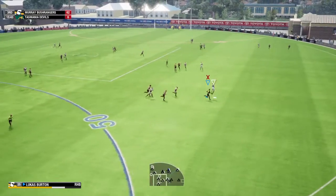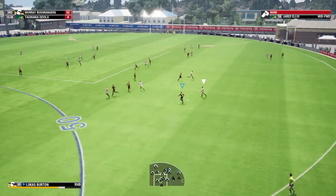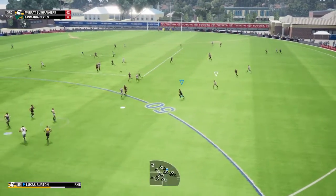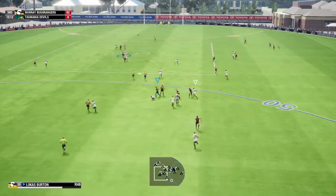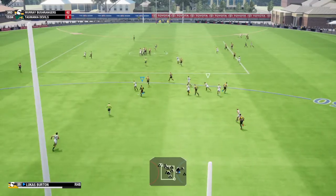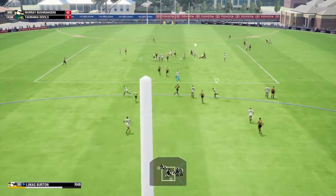Goes by foot — good mark there. Goes with a kick, it's a foot race to get this one, packs it out of the air. It's a foot race to get this one, packs it out of the air, picked off the deck, collects the loose ball.